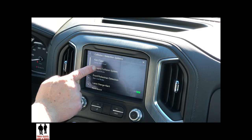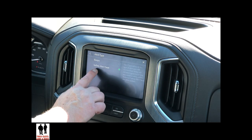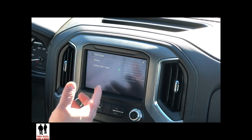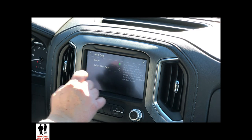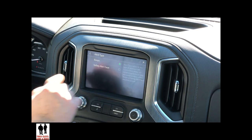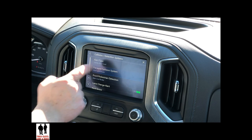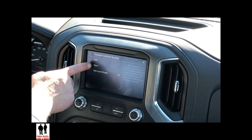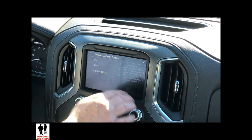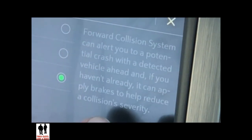The first thing you have, which is unique, is the alert type. You can set it to the safety alert seat, which will vibrate — it's called haptic feedback — or you can change it back to audio beeps. You can also control your forward collision system with options for off, just the alert, or alert and brake. GMC does a nice job by putting a description right next to everything.